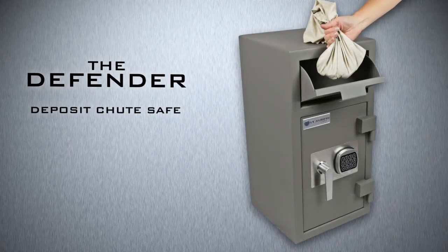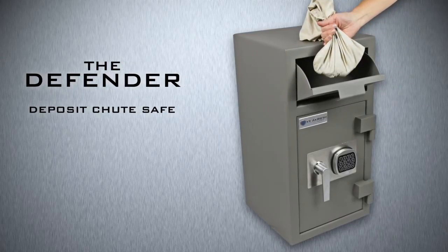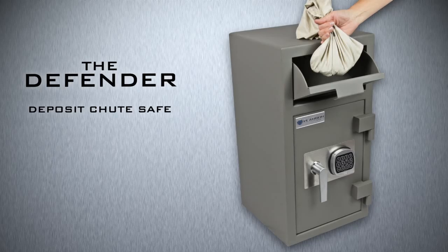The Defender is a deposit chute safe allowing the deposit of cash, money bags, envelopes and capsules without having to open the safe.